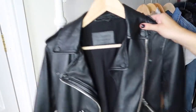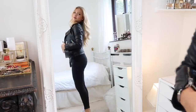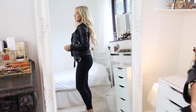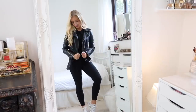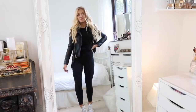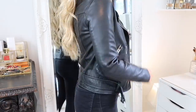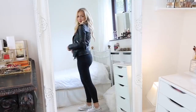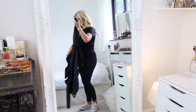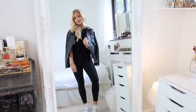If denim isn't your thing, your statement jacket could be a leather one — a leather jacket is a great way to add a bit of edge to a look, and you can also style it over your shoulders. Alternatively, you could try a bomber jacket or a shacket; there are so many different types of statement jackets out there.